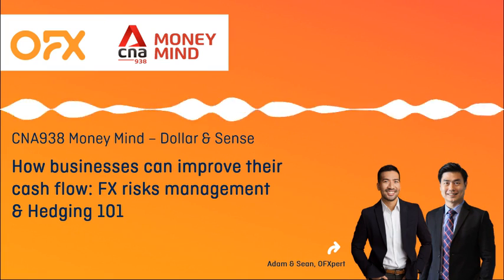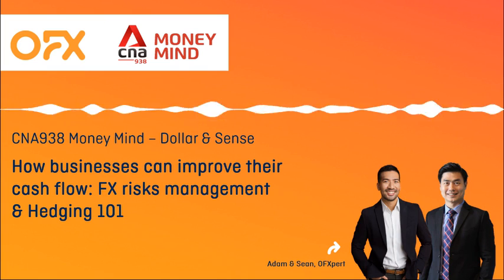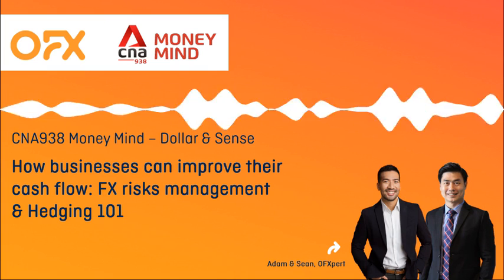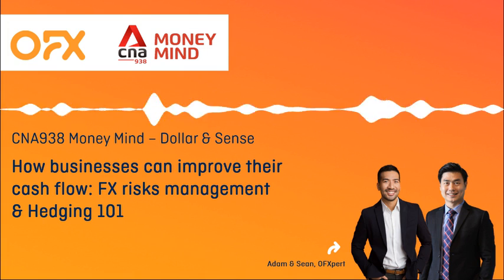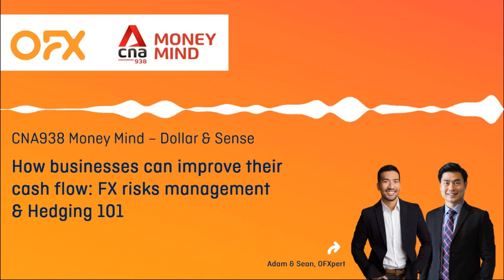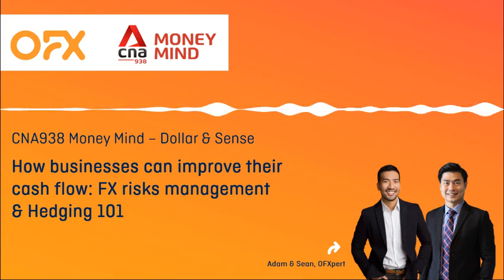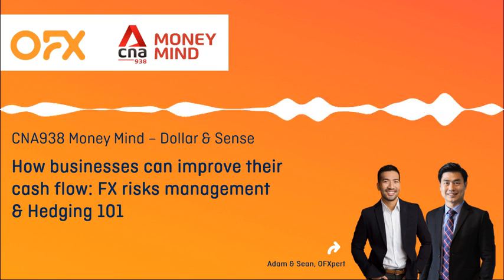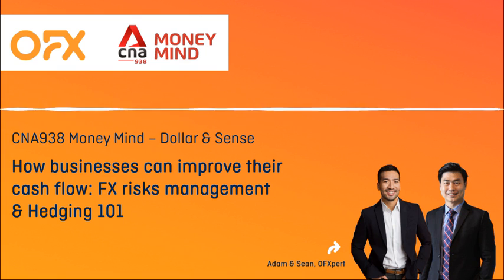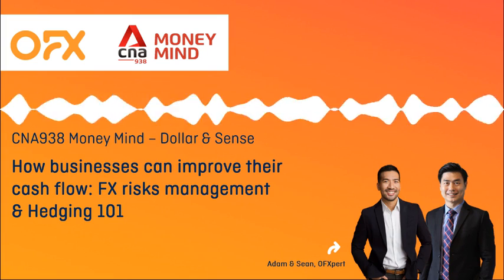Welcome to Dollars and Cents on CNA 938. I'm Stanley Leung and I'm Chewie Lin. Every dollar counts, and it couldn't be more true for small businesses with a careful eye and an almost obsessive attention on their bottom line. Every business will incur cost in their operations, but is there a way of minimizing it and improving cash flow? That's what we'll be discussing today with our guests from OFX, an online foreign exchange and payments company. Joining us with handy tips for business owners and also raising the idea of hedging are Sean Wee, head of Singapore with OFX, and Adam Ismail, head of Dealing for Asia at OFX. Thank you both for joining us today.